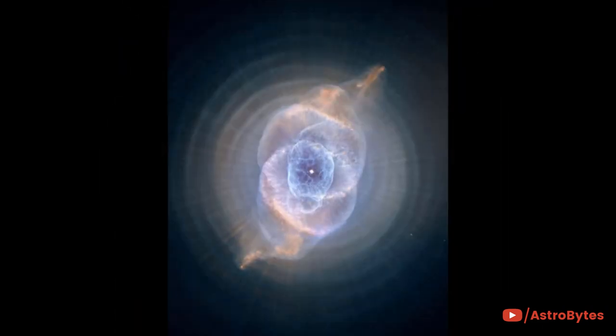The so-called Cat's Eye Nebula has more than a passing resemblance to the Eye of Sauron from Lord of the Rings. The nebula is formally catalogued as NGC 6543 and is one of the most complex such nebulae seen in space.